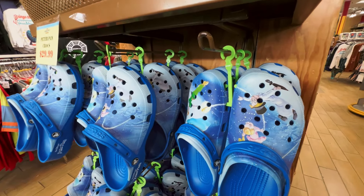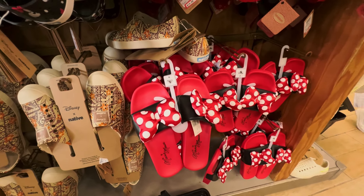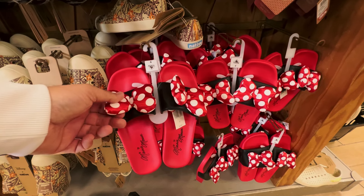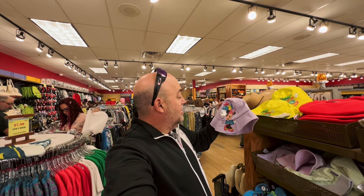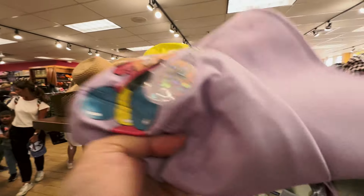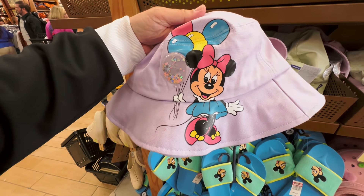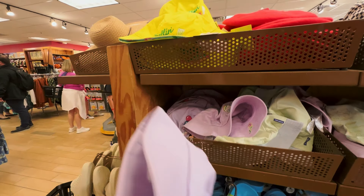Peter Pan Crocs — wow! Tons of Peter Pan Crocs, though they look like they're all in larger sizes, like men's nine through men's elevens. I'm showing this because it's very popular: they still have the Minnie Mouse slides — not new in the last 24 hours, but still a newer item. They do still have them — a lot of Minnie Mouse slides with the little plush bows, very cute. New hat alert: check out the little Minnie Mouse bucket hat.